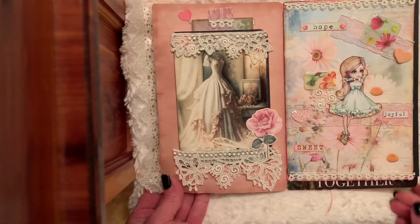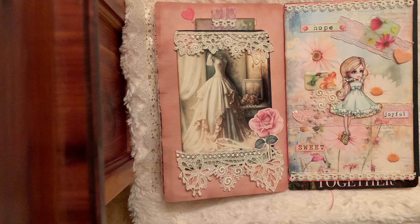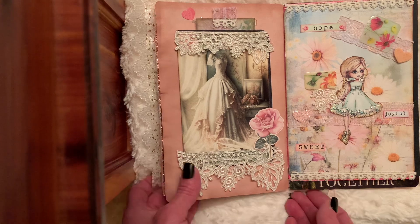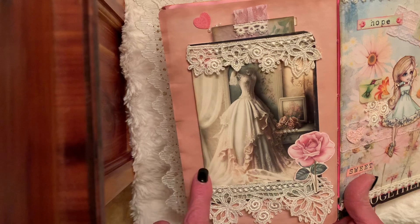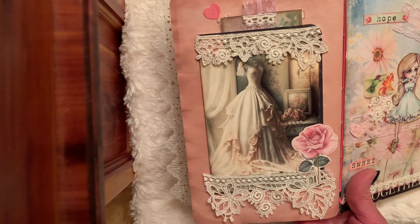Here are my two pages. I'm using a journal that I purchased from Kathy's Favorite Things — she does beautiful work. On this page it was already dyed a beautiful rose color. Here's my beautiful image; it's actually a card and this was purchased from an Etsy shop, made by Cindy T.